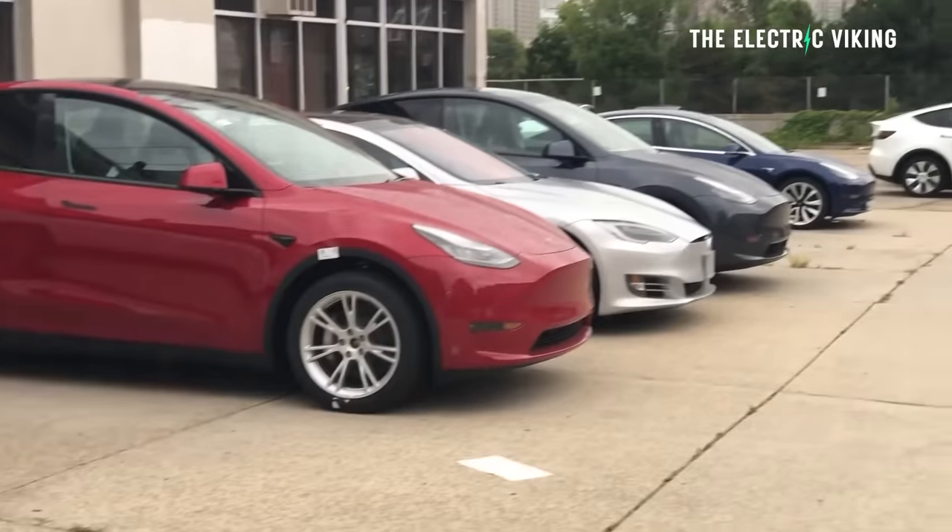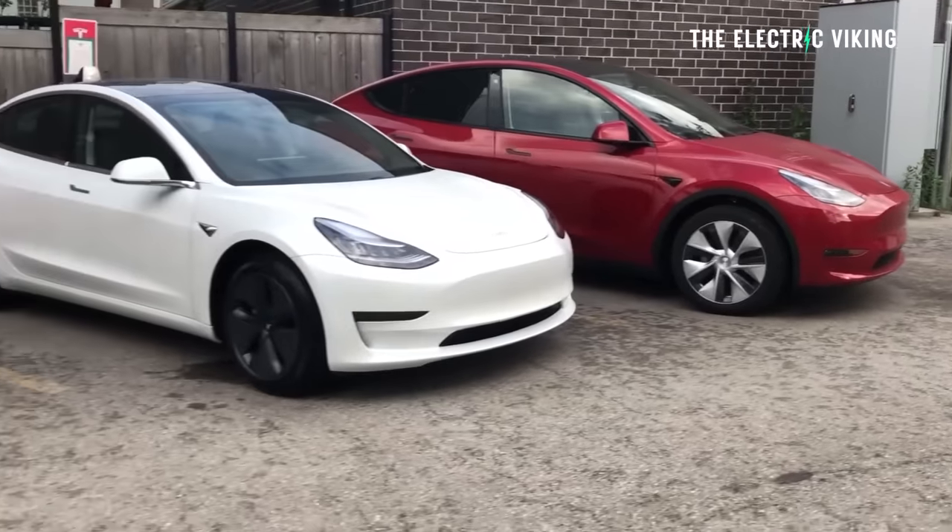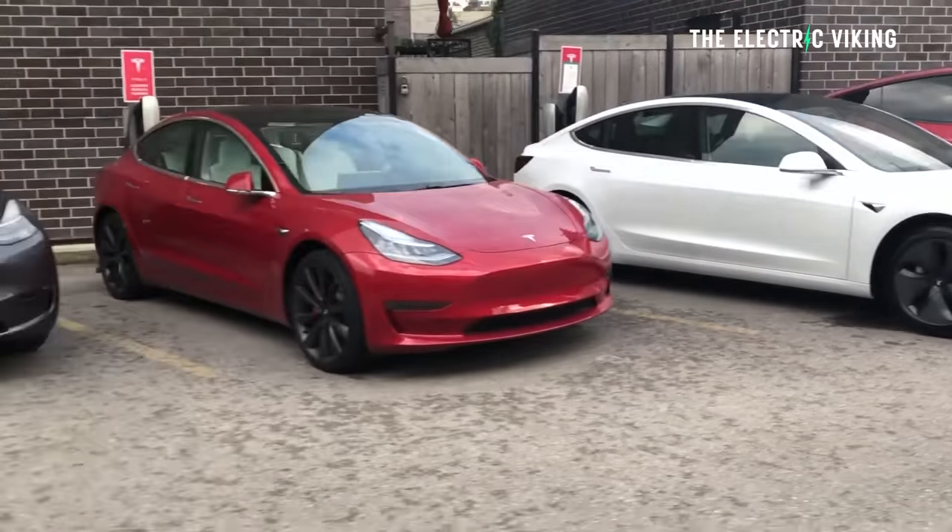I'm Sam Evans. You're watching The Electric Viking. We're not far away now from 2024, so happy new year — hope you all have an amazing 2024. What I'm really most excited to see is EVs take over the automotive market. The more electric cars we have out there, the better off we all are.